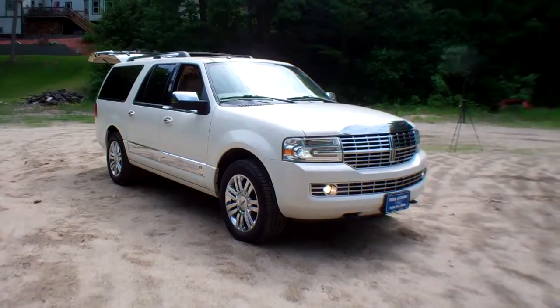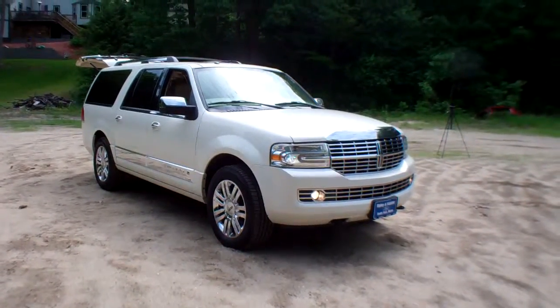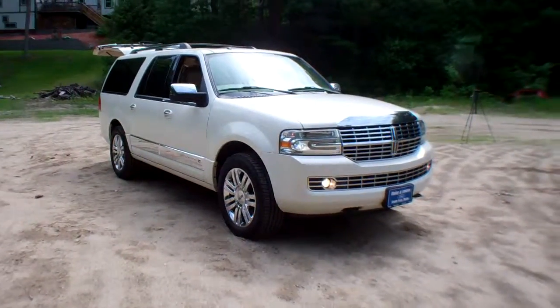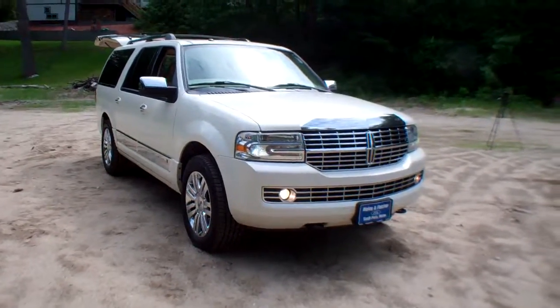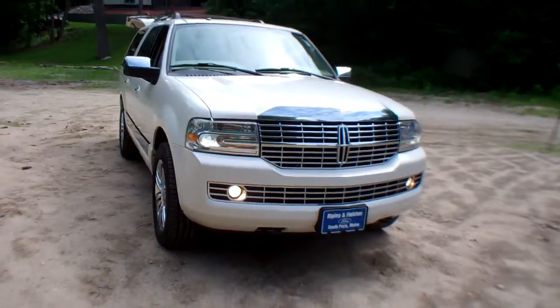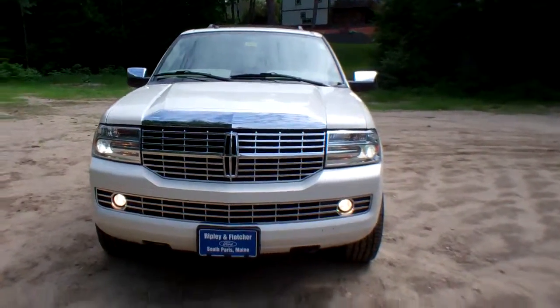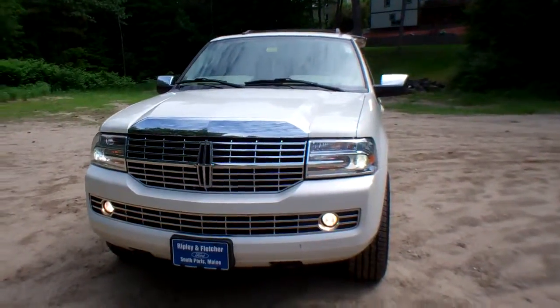Another really nice car from Ripley and Fletcher Ford. Stock number F148A. This is a 2008 Lincoln Navigator L. This is a beautiful car. This is a one owner, clean Carfax, locally owned and traded here at the dealership.